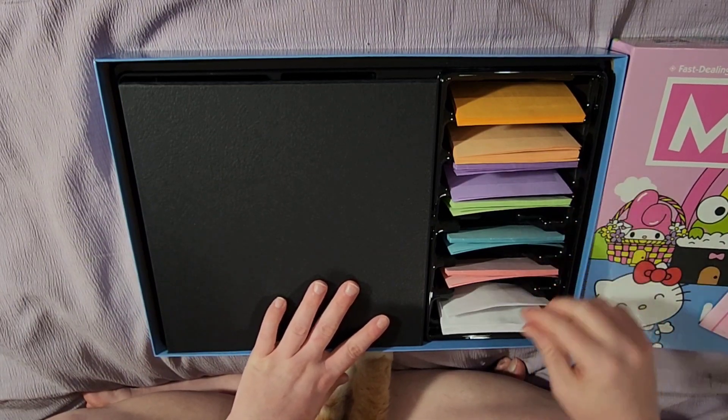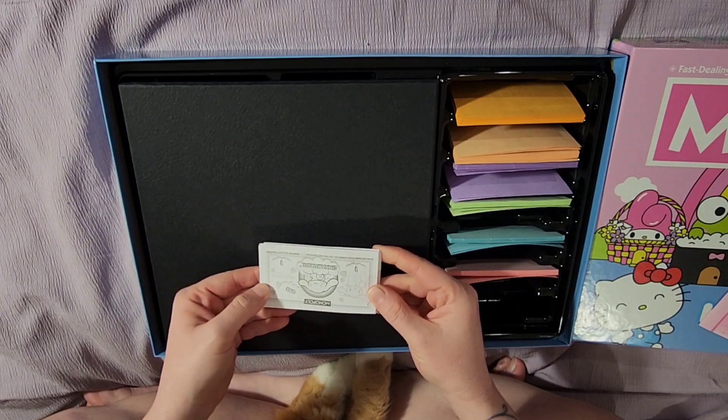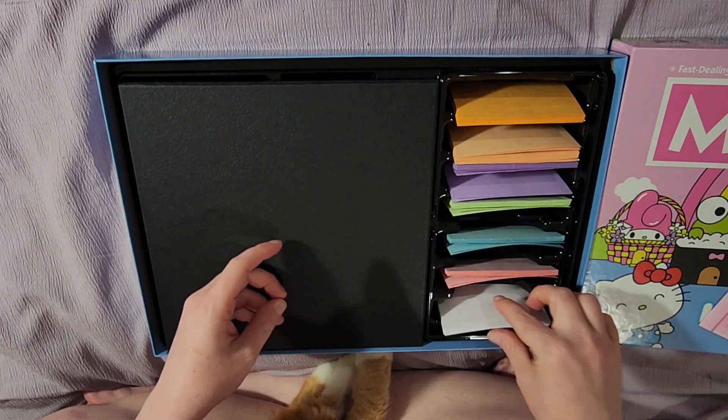Over here is the money, all organized. They all have different characters. The one-dollar bill is Cinnamoroll — he's one of my all-time favorite characters.